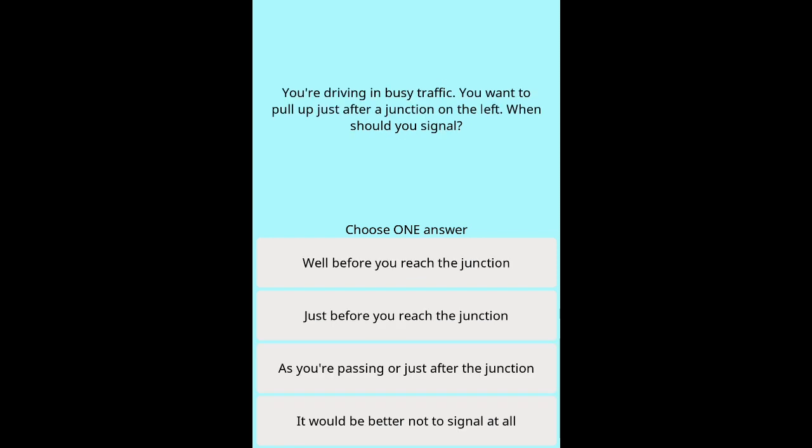Question 40: You're driving in busy traffic and want to pull up just after a junction on the left. When should you signal? Options: Well before you reach the junction. Just before you reach the junction. As you're passing or just after the junction. It would be better not to signal at all.